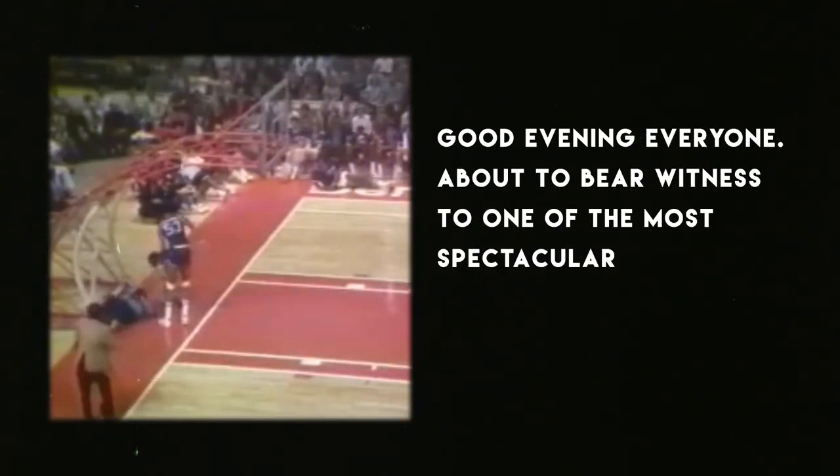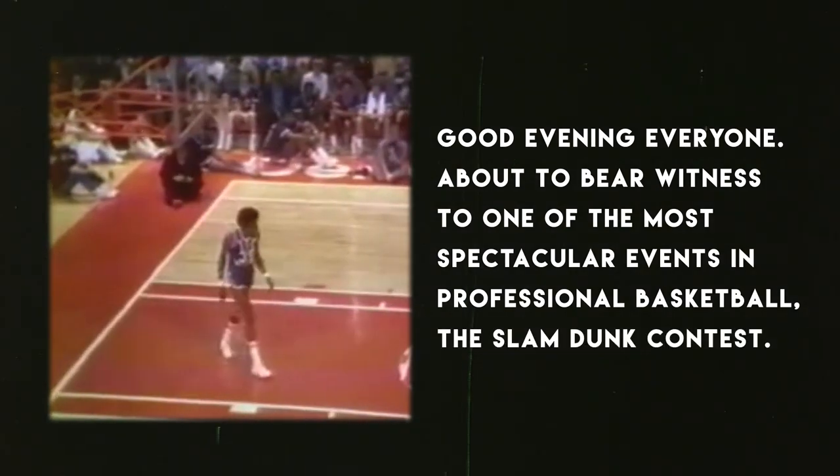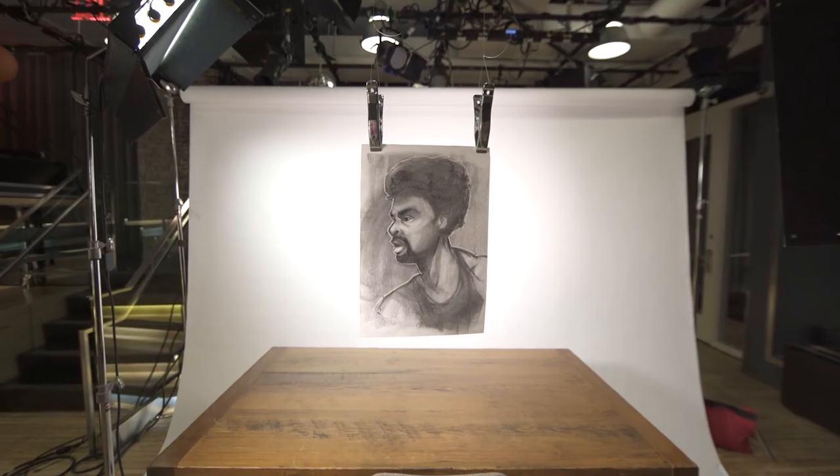Good evening everyone. You're about to bear witness to one of the most spectacular events in professional basketball: the slam dunk contest. This is footage from the first dunk contest, which was held at the 1976 ABA All-Star Game in Denver. The contest was eventually won by the man who turned the slam dunk into an art — the fabulous Dr. J, Julius Erving.